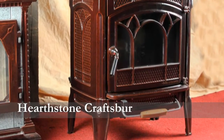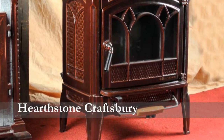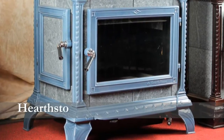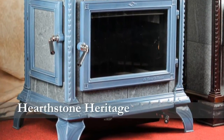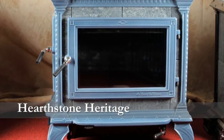Their wood stove line consists of seven different products, ranging from the largest, which is the Equinox, which has a heat output of 120,000 BTUs, burns at 82% efficient, will heat up to 3,500 square feet, and has a burn time of 12 hours.